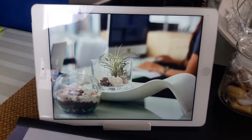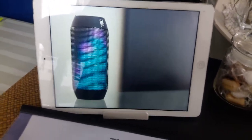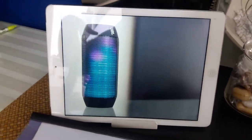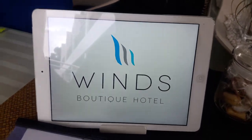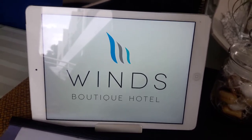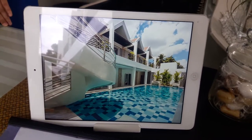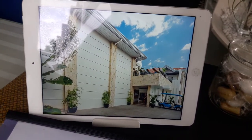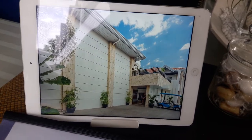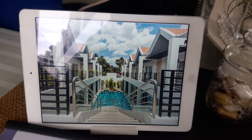Just waiting for the cool pictures to come back. It looks nice at night, doesn't it? This is a pretty good picture of the outside.